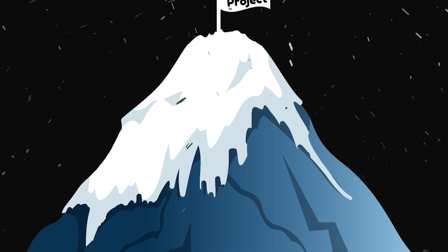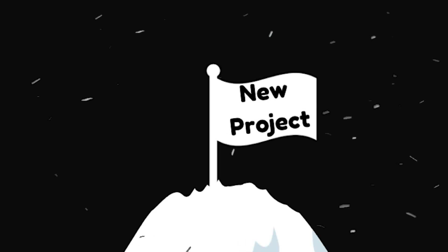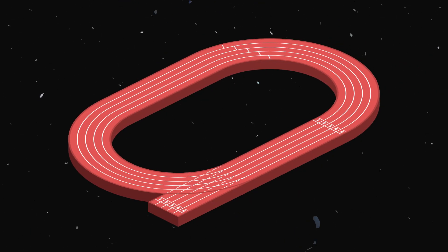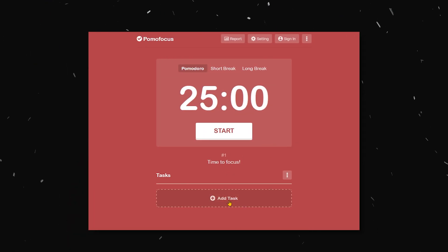When starting a new coding project, what many tend to see is a giant, unscalable mountain staring right back down at them. What I see instead, and what I believe you should consider seeing too, is a marathon neatly composed of equally sized sprints and breaks. And just like a marathon runner would never attempt a PR without pacing himself, you shouldn't either. My favorite pacing mechanism is the Pomodoro method.